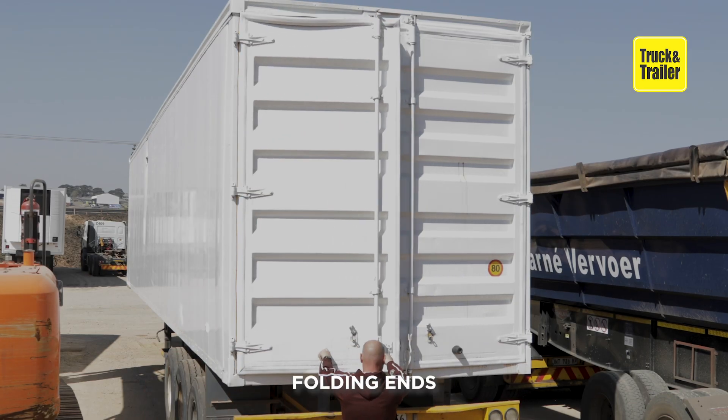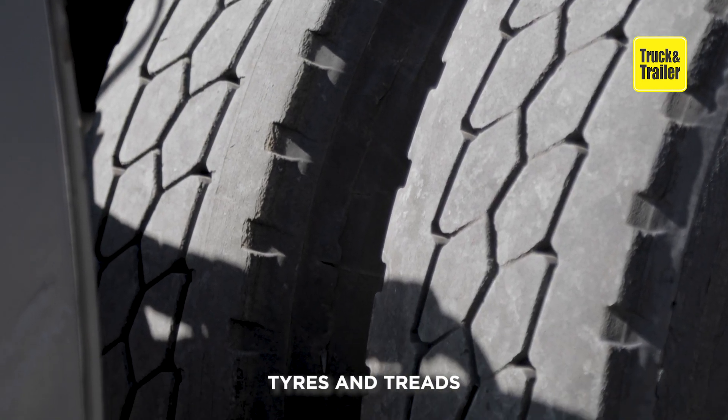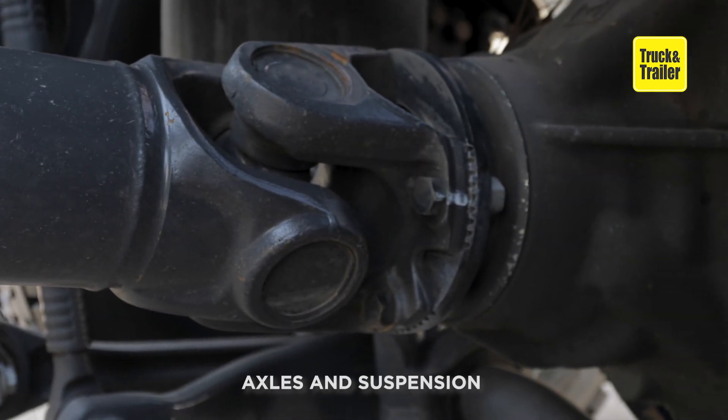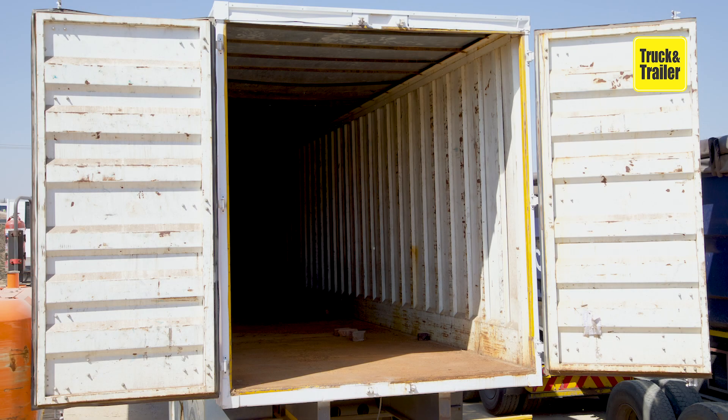Check folding ends, locks, and any other major working parts. Inspect the condition of tires and treads, wheel bearings, as well as axles and suspension. Having a detailed understanding of the truck trailer you want to buy will ultimately help you to make an educated buying decision.